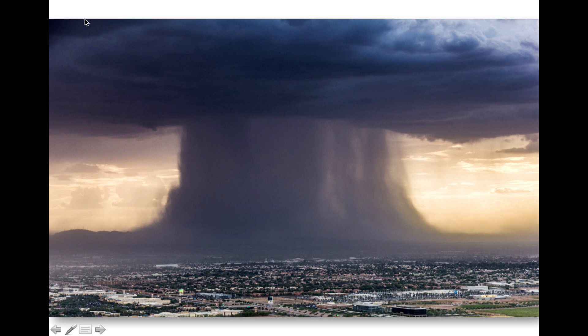The prediction of the timing, location, and amount of precipitation is one of the most challenging aspects of all weather forecasting. Take, for example, this storm that produced an incredibly focused rain shaft over Phoenix, Arizona last month.